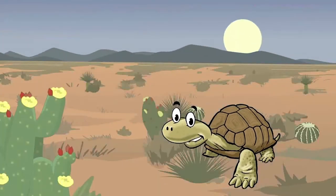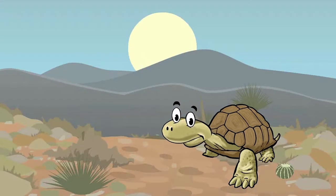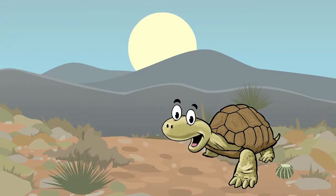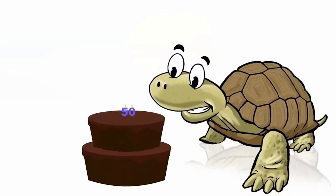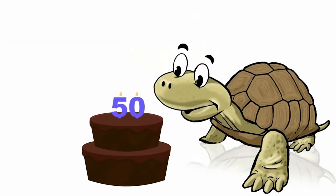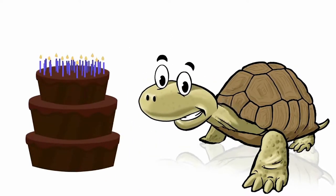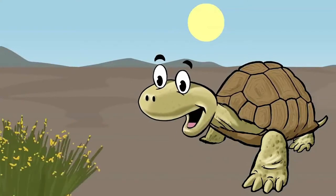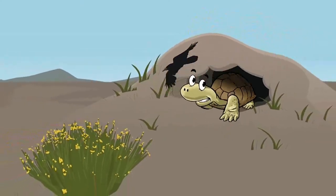Desert tortoises live in a variety of habitats from sandy flats to rocky foothills. Tortoises can be found in locations from near sea level to over 5,000 feet in elevation. Desert tortoises can live 50 or more years in the wild, and even longer in captivity. Tortoises depend on bushes and burrows for shade and protection from predators, such as ravens and coyotes.